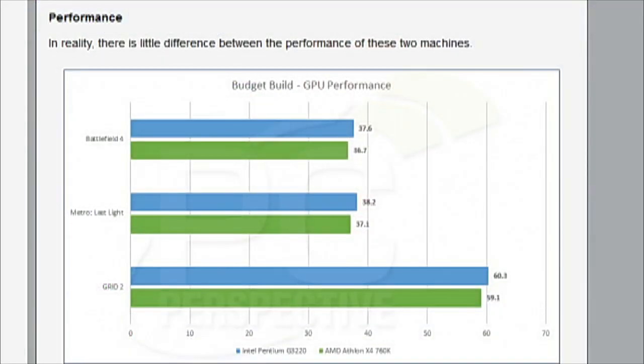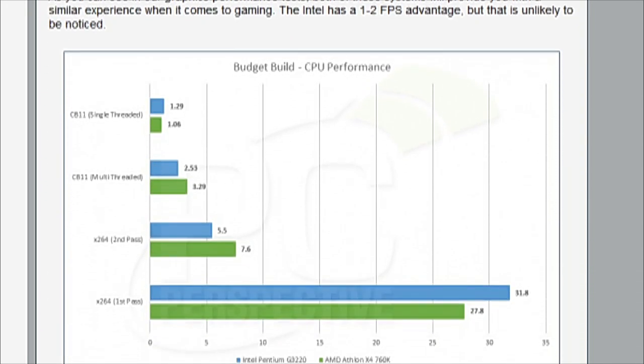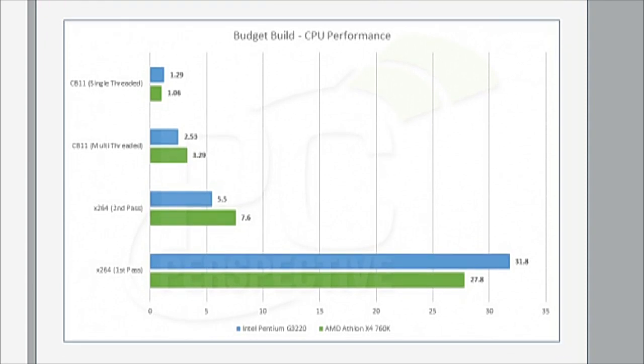The difference between the two systems is negligible. The Intel is maybe one or two frames per second faster in average frame rate — you'd be hard pressed to tell the difference. On the CPU side it's an interesting story: the AMD processors are quad-core, meaning better productivity in heavily multi-threaded apps like Handbrake, better in the second pass of the X264 benchmark, and stronger in multi-threaded Cinebench 11. But in single-threaded workloads — single-threaded Cinebench or the first pass of X264 — the Intel processor is faster. That's the Haswell architecture with better IPC than Richland.